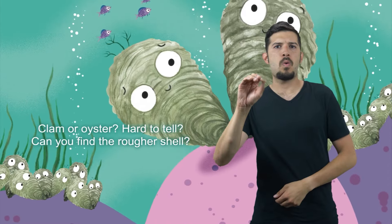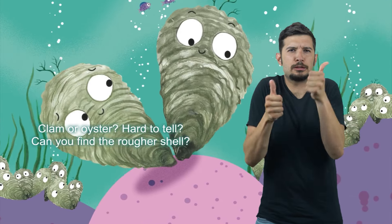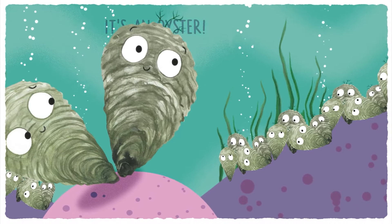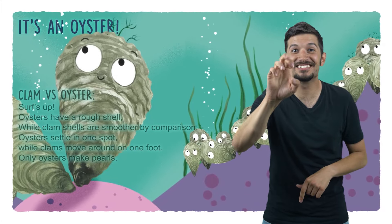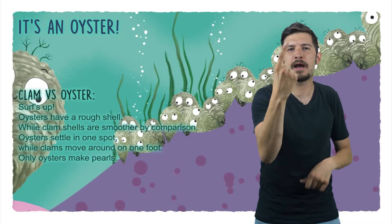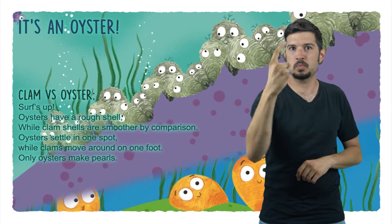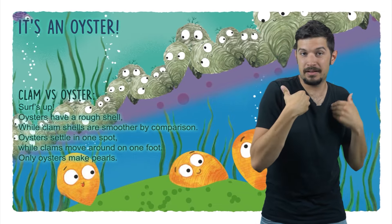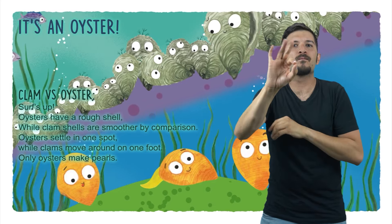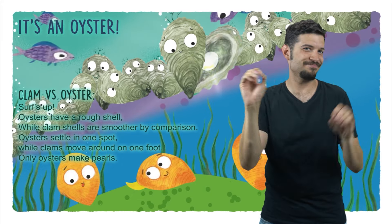Clam or oyster? Hard to tell? Can you find the rougher shell? It's an oyster! Clam vs. Oyster — serves up: oysters have a rough shell while clam shells are smoother by comparison. Oysters settle in one spot while clams move around on one foot. Only oysters make pearls.